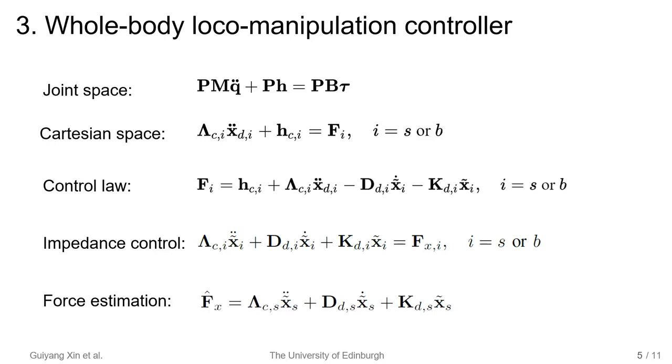In the constraint-free space, we use Cartesian impedance control to track desired operational trajectories. By converting the joint space dynamics into Cartesian space, we derive a control law that enforces the system to show impedance behavior under external disturbances. The impedance behavior can also be used to estimate external disturbances. We use the estimated forces as haptic feedback to do haptic teleoperation.